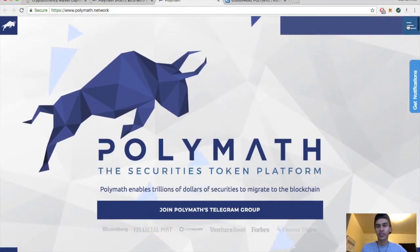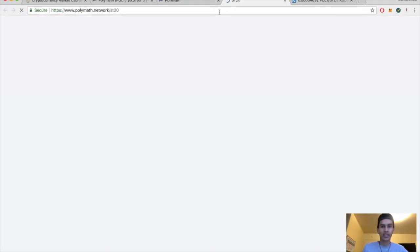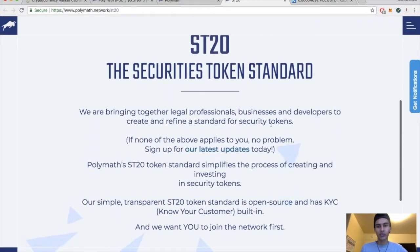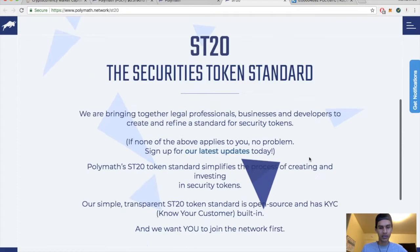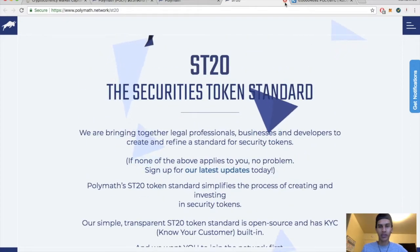They've got their ST20 token and a whitepaper which I definitely recommend you read. On the ST20 token page: they're bringing together legal professionals, businesses, and developers to create and refine a standard for security tokens. You can also sign up for the latest updates or build your own token, which looks pretty cool.